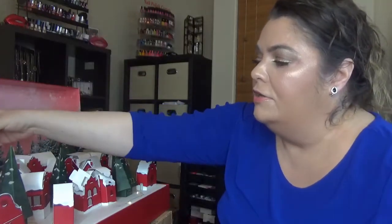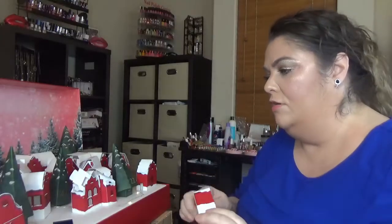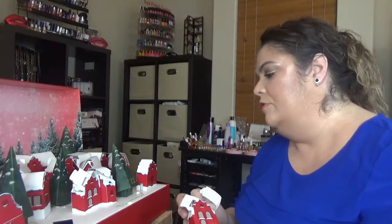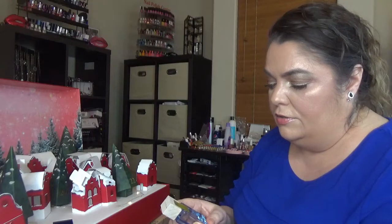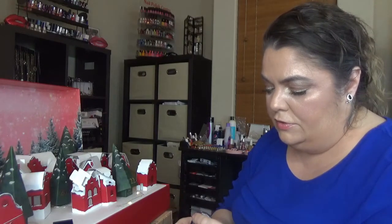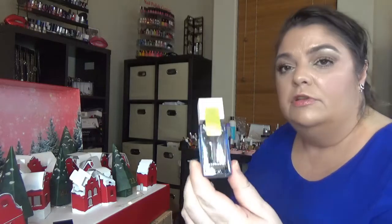The last day for this calendar — day twenty-four — and in this one we have a perfume. It's called Ocean Mist — Ocean Infinite — at 15 ml.